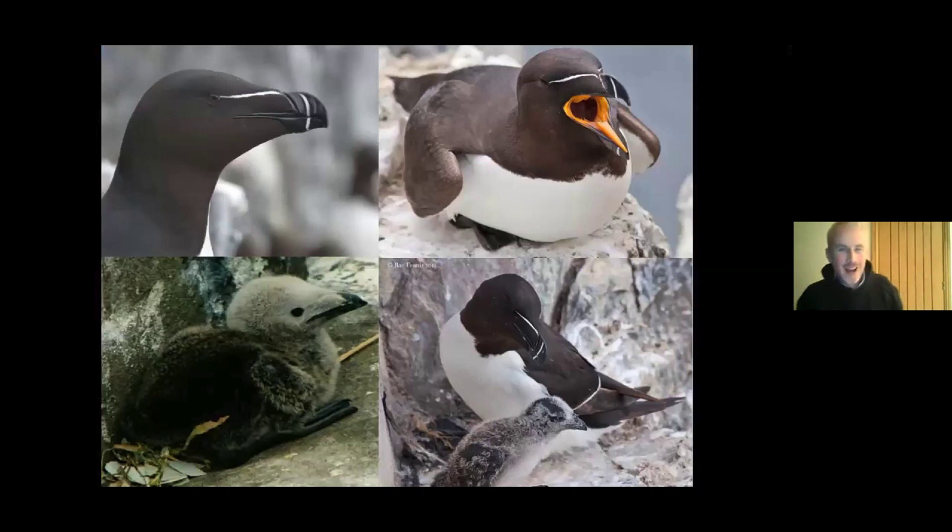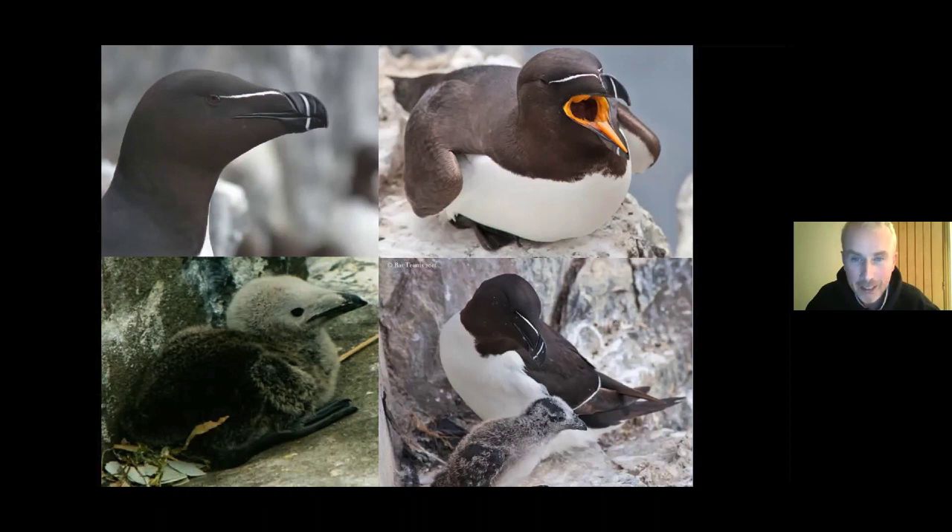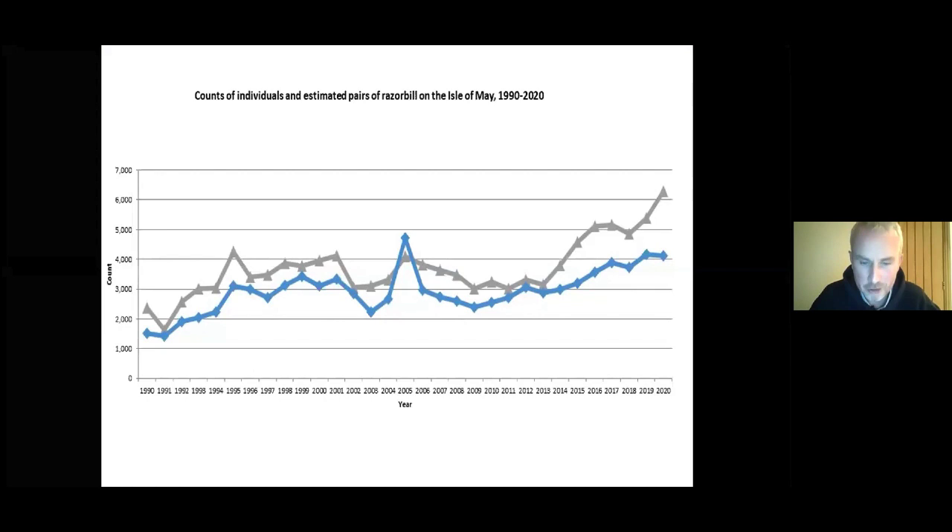Another species — a close relative of the guillemot — is the razorbill. Very similar, except for its distinctive thick bill with white markings. It follows a very similar strategy to guillemots: lay a single egg, tuck it under its feet, incubate for 30 days, and after 20 days the adult male goes down to the sea and calls the chick down to head to the Dogger Bank. Razorbills are also doing well — we've got just over 6,000 pairs on the Isle of May, and nationally they've also been increasing.